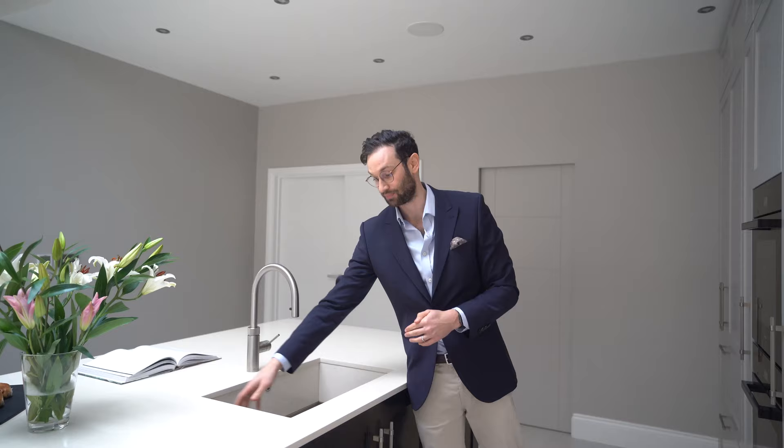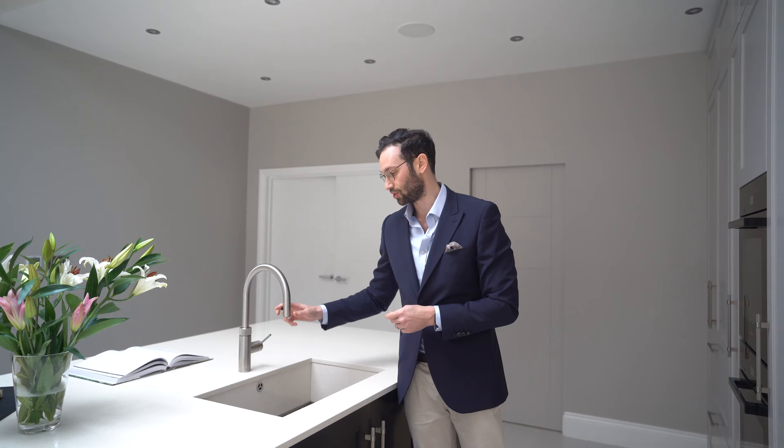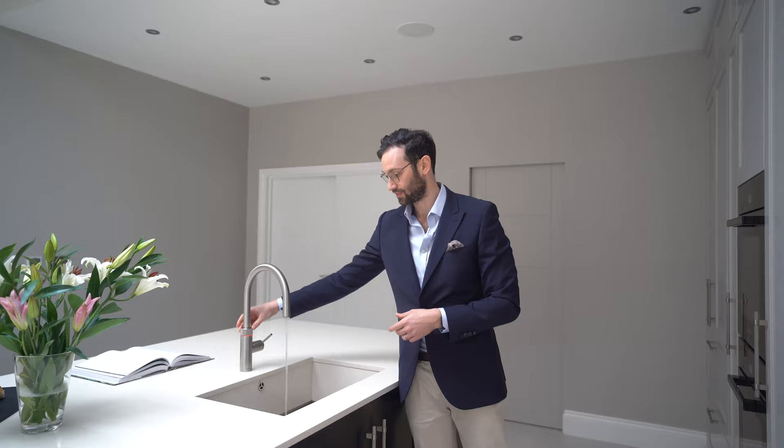We also have this lovely Axis Uno from the 1810 Company — it's a sink that is fully clad in stone on all four sides, though the base is stainless steel because it's far more practical. Then we've got a Pro 3 Coker Flex Tap — normal hot and cold pull-out spray tap — and then boiling water on one click.